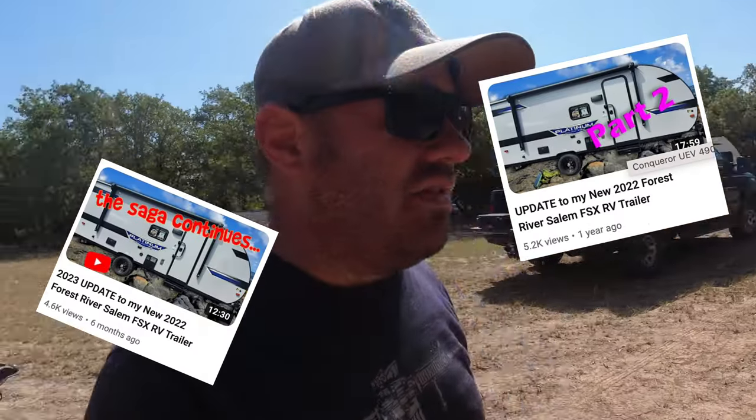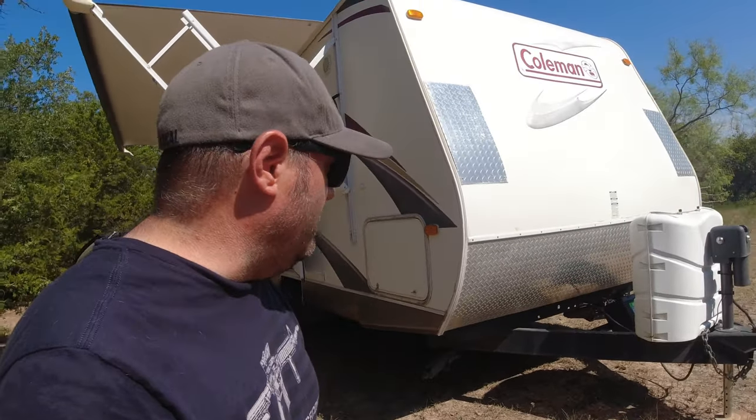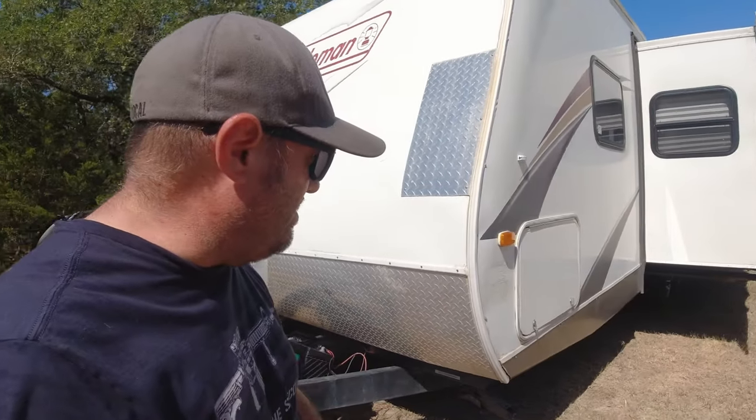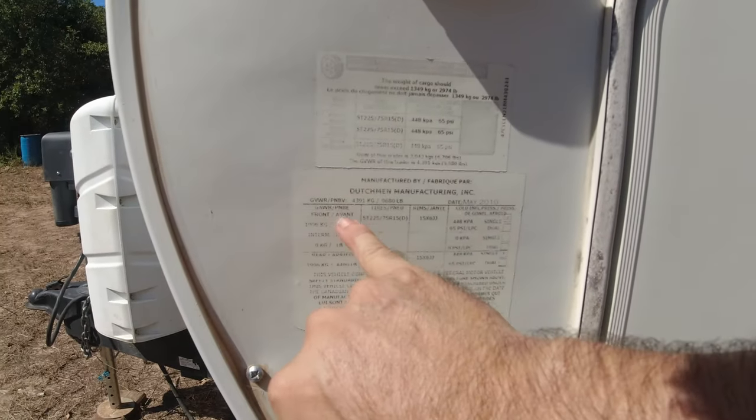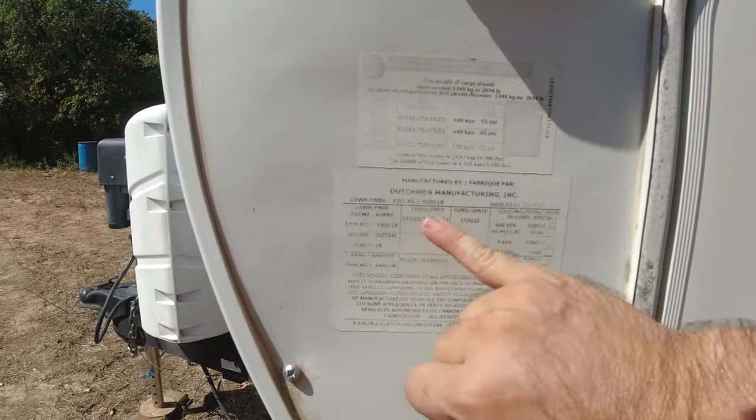This is the old trailer — the new trailer's right there. You guys have seen videos on this channel about that Forest River RV, which is a 2022 model. This is a 2011 model, it's a Dutchman series trailer. I'm going to do a walkthrough of the outside first, then the inside. You can see all the information here: Dutchman Manufacturing Incorporated.